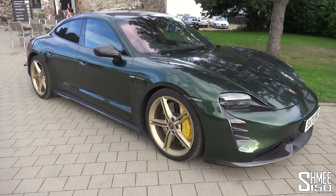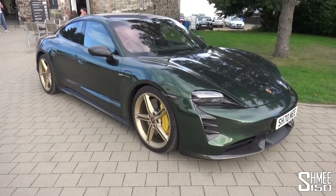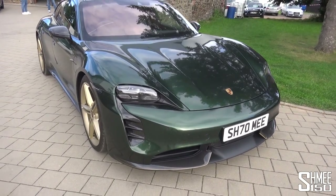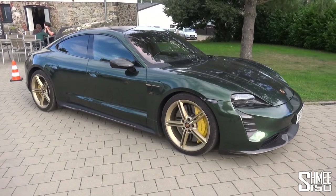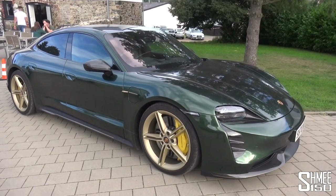We're already about 1,800 kilometres — around 1,100 miles — into this European electric adventure. We've splattered many bugs along the way, been to many charging stations, and found the VMAX, the top speed of the car, on the de-restricted German Autobahn at 269 kilometres an hour. That's 167 miles per hour.